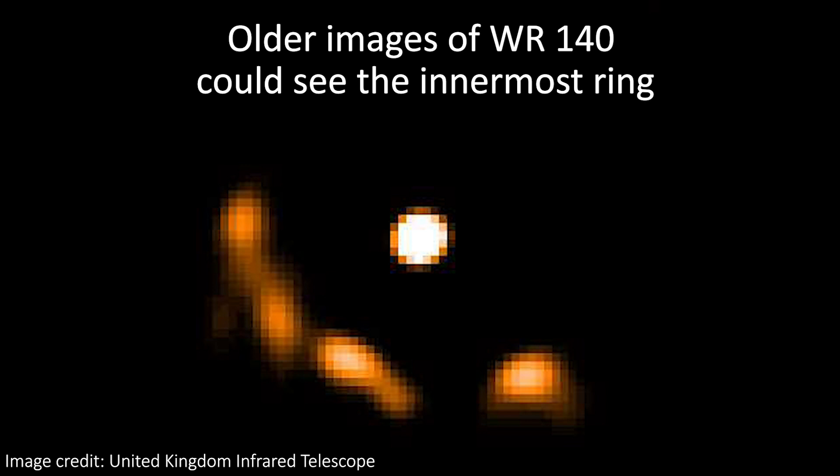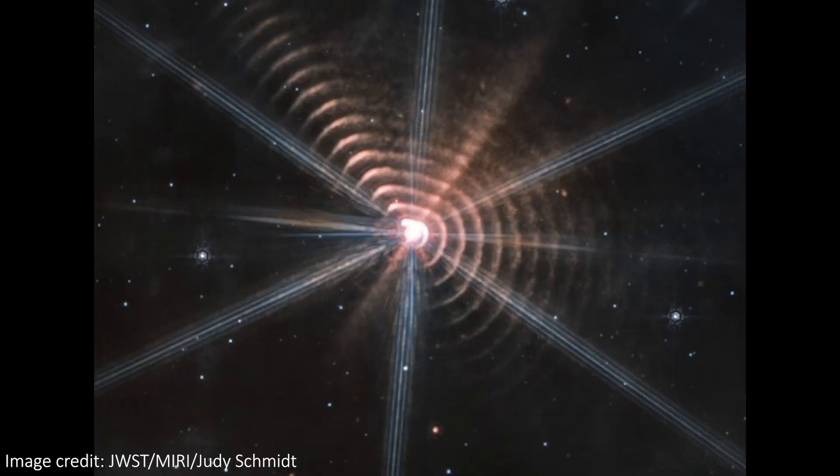To give a sense of scale, the total distance across the visible rings is approximately 1.4 trillion kilometers, or 150 times the Sun-Neptune distance — so that's pretty big. The big question then is, why are there rings around this particular star? Most stars don't have this, so why does this one?